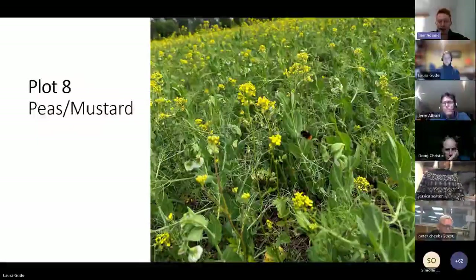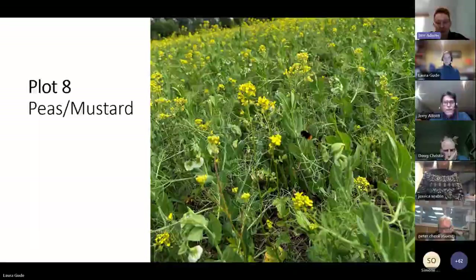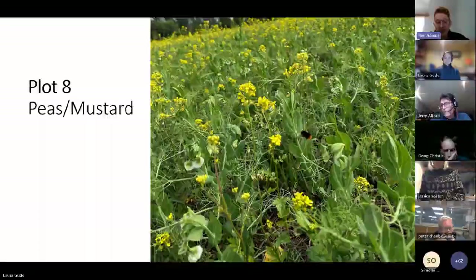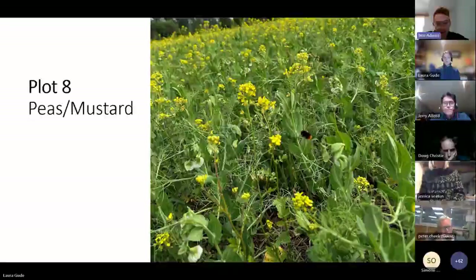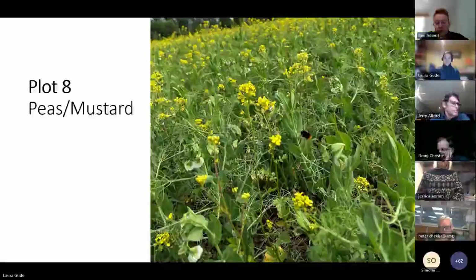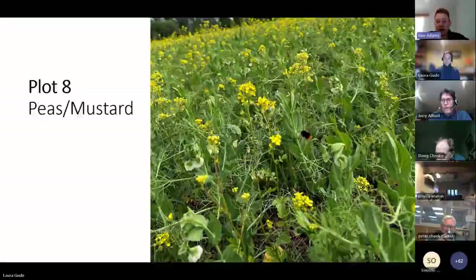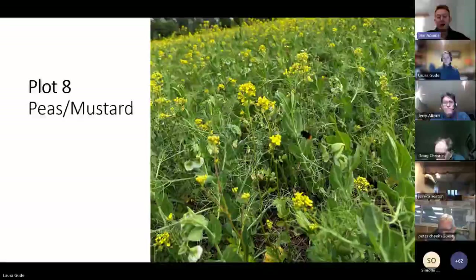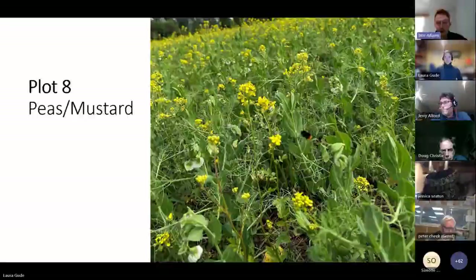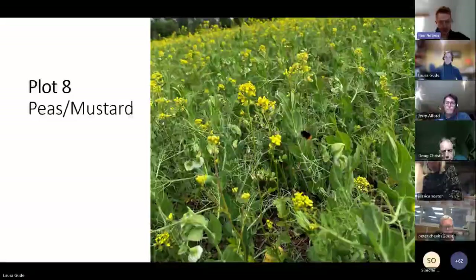Peas and mustard - again, a beautiful looking plot absolutely full of pollinators. Mustard just seems to flower for months on end - the mustard in my cover crops has been flowering since the start of August. This was probably one of my favourite plots throughout the entire year. The mustard just seems to do really well. It was quite useful in regards to the peas holding it up - the peas using it as a bit of a scaffold. It did suffer a little bit more weed pressure than when it had barley in the mix as well. But this is something I'm definitely going to continue in the future.